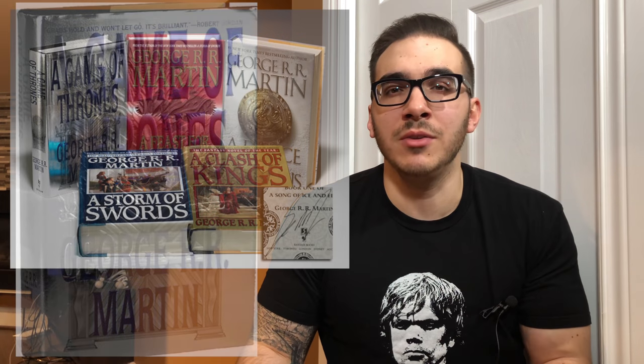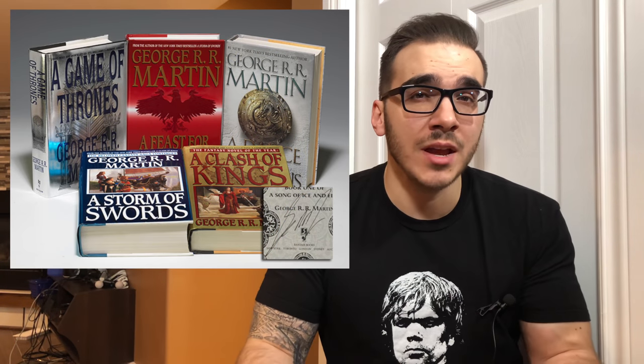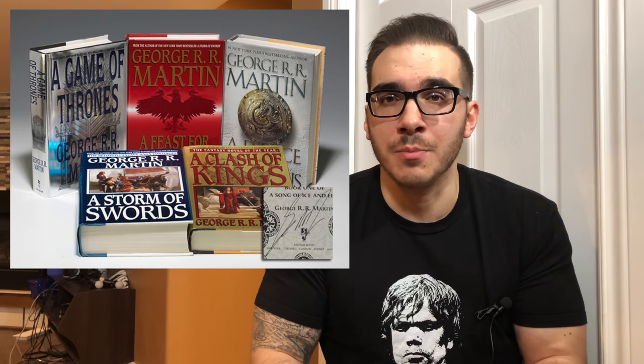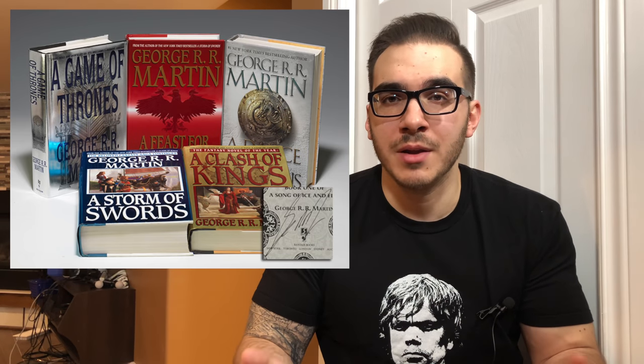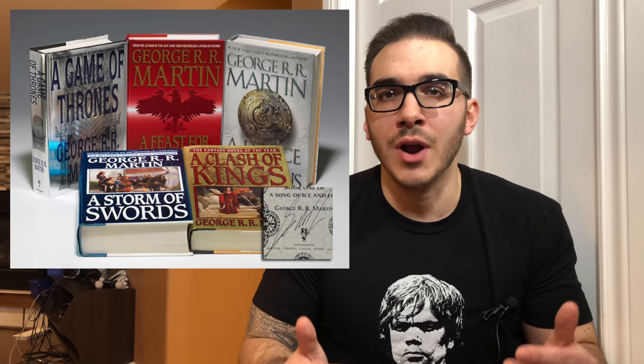These, of course, are not going to be for your average reader. If you're a book collector or a bibliophile and you want to have a first edition of these books and you want to splurge a little bit, by all means go ahead. But these are definitely not going to be for your average reader who just wants to enjoy the story.